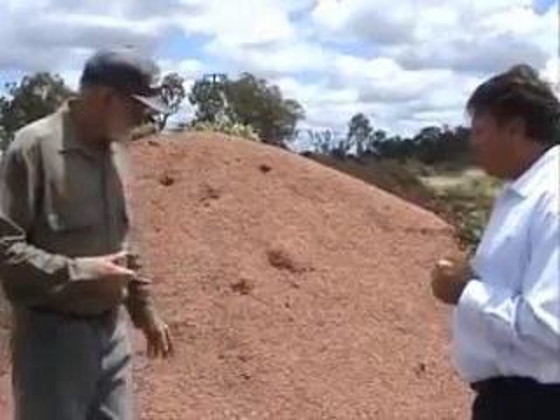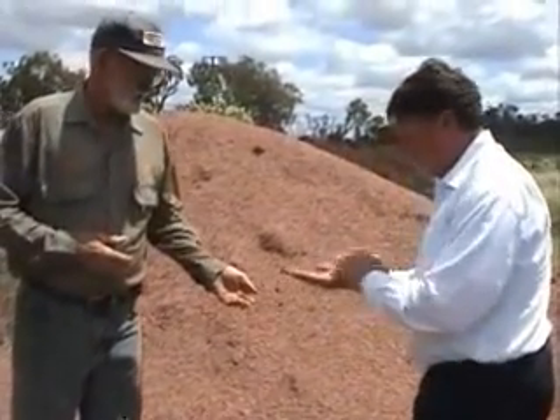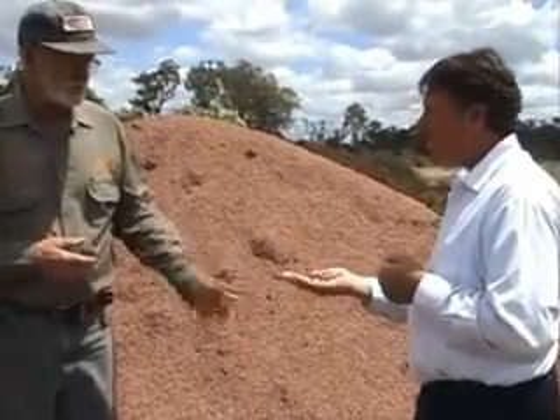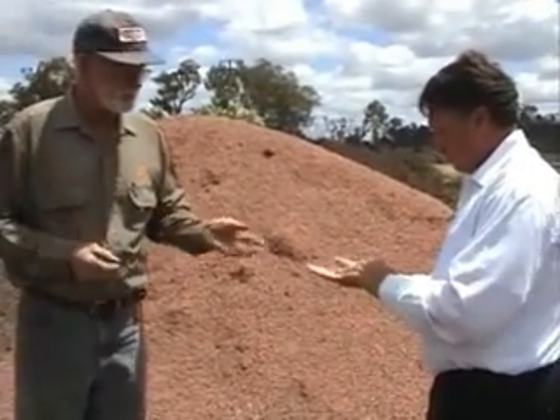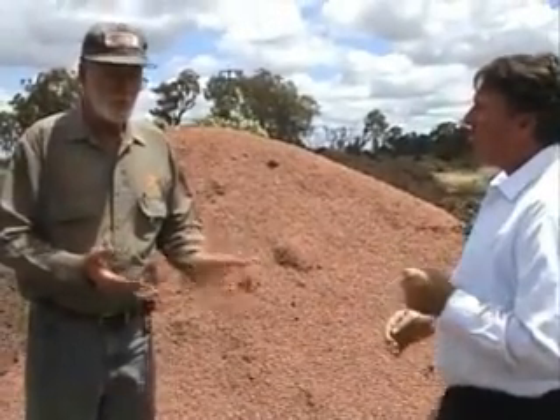Zeolite is a rock that comes out of the ground, as you can see here. It's a red rock. It's very, very porous. When you look at the technical data of it, it's got a lot of pores in it. If you put it in water, I'll show you, it'll suck up the water. Water will actually run uphill.